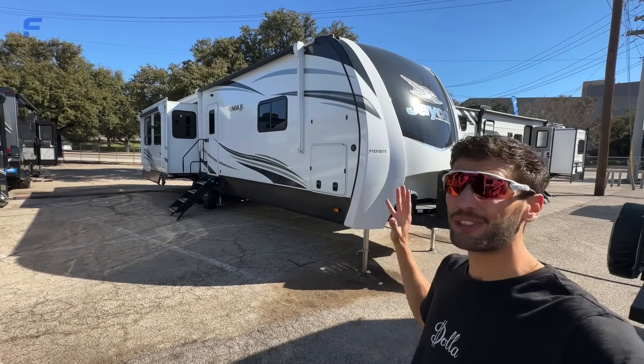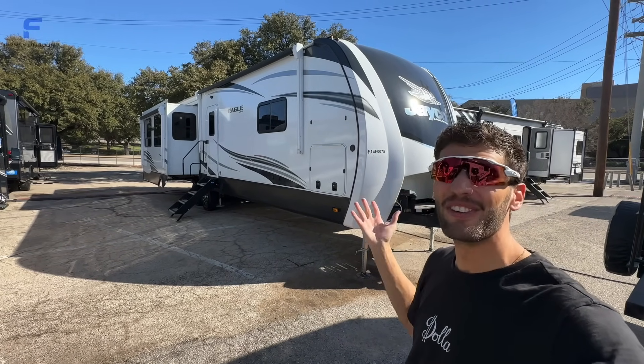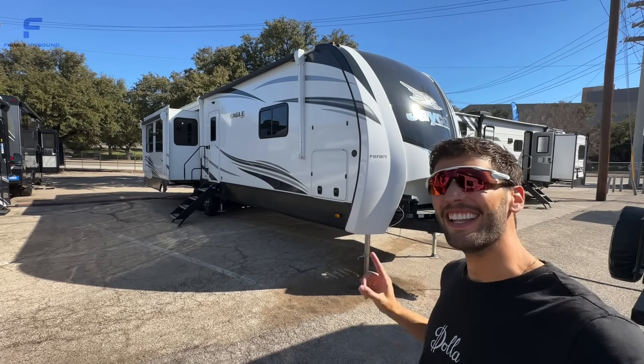This legitimately might be the biggest travel trailer I think I have ever seen in my life. Let's go take a look.